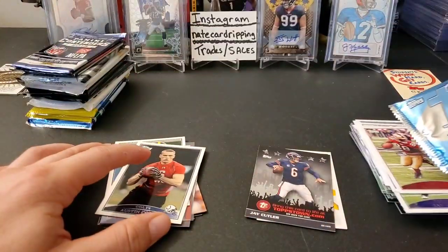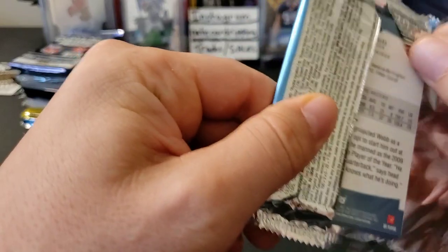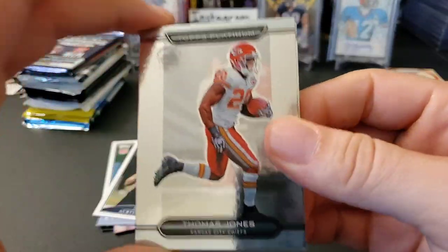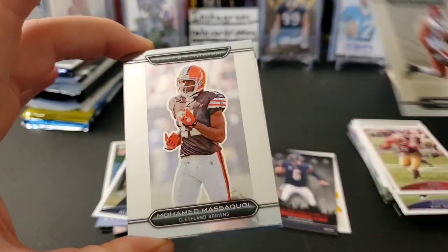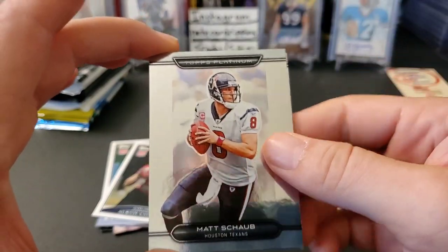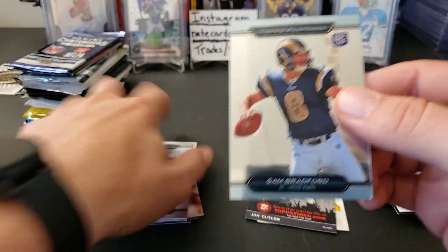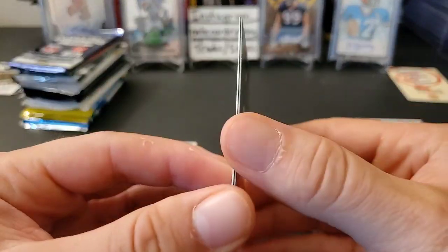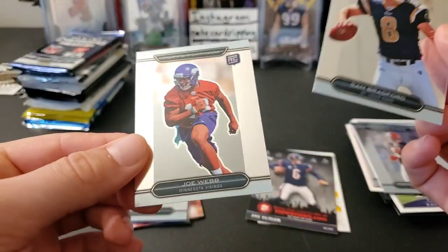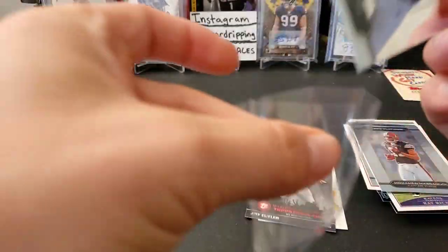Okay, moving right along — we got 2010 Platinum. First up we have a Thomas Jones, Mohammed Masaquoi, Matt Schaub, and a Sam Bradford rookie — that's cool, I forgot he was a rookie in 2010. Sam Bradford, and behind there is a Joe Webb. I like the Sam Bradford — that's a nice little rookie card. Not bad at all.